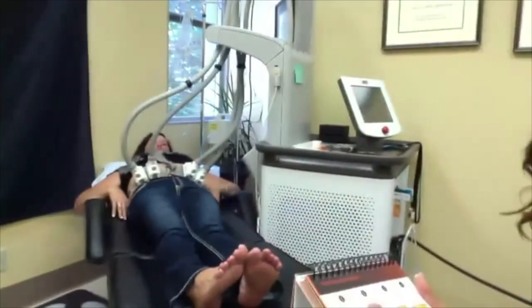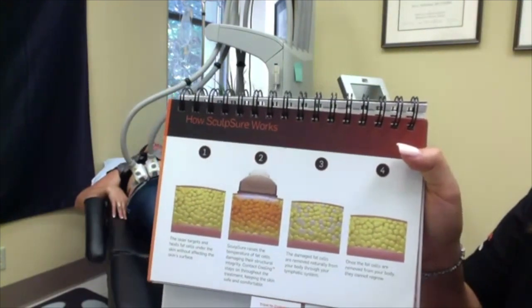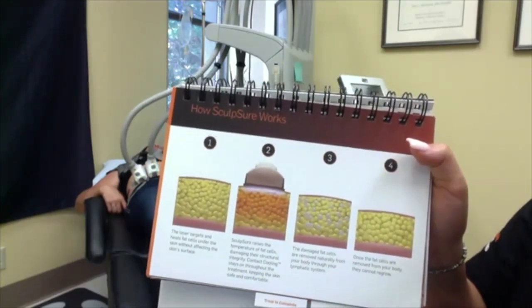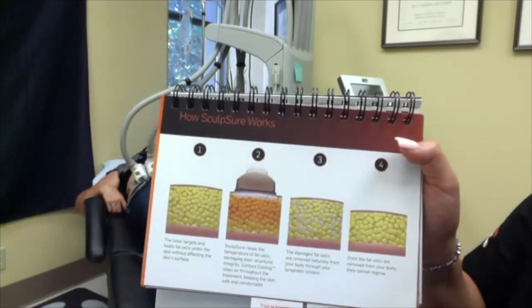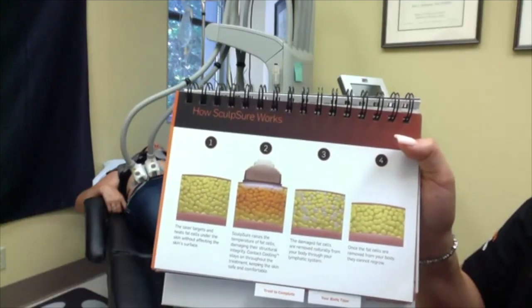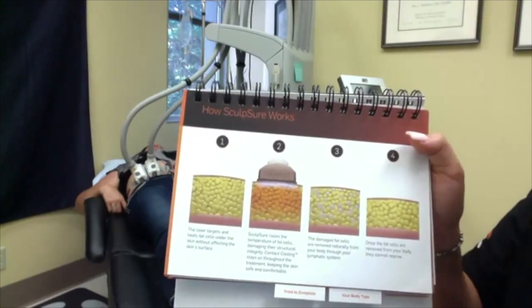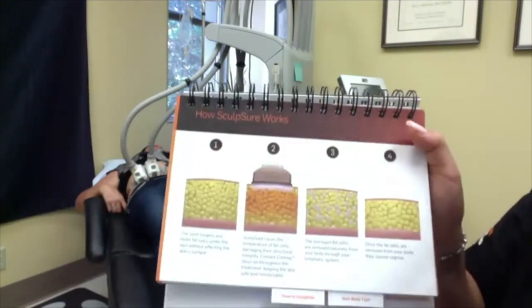Here's a picture of how sculpture functions with our fat cells. The laser targets and heats the cells under the skin without affecting the skin surface — so there's no damage to your skin, no necrosis, no bruising like you would experience with CoolSculpting. Sculpture raises the temperature of the fat cells, damaging their structural integrity, while contact cooling stays on throughout the entire treatment every 20 seconds, keeping the skin safe and comfortable. The damaged fat cells are then removed naturally through your lymphatic system, binding through proteins already in your system and excreting out through your liver — no issue with fatty liver, completely safe.